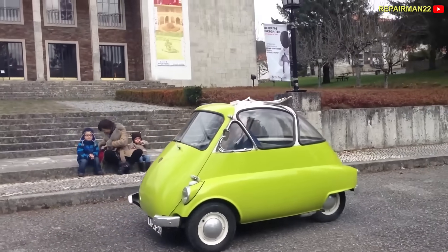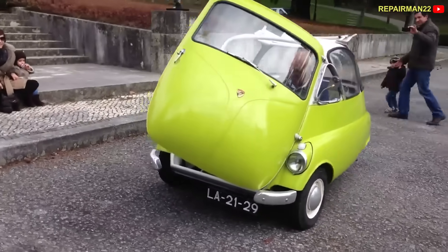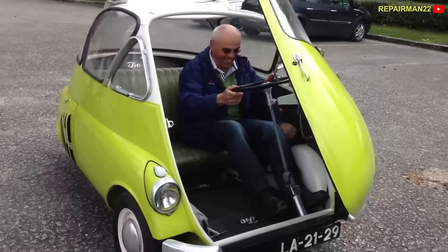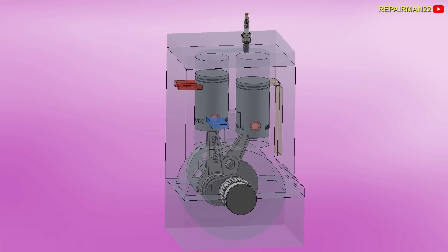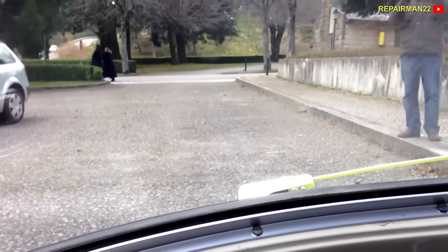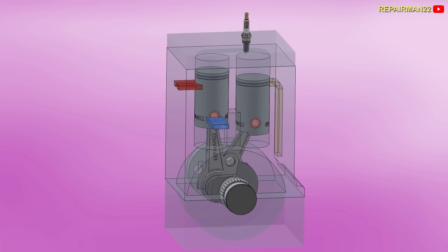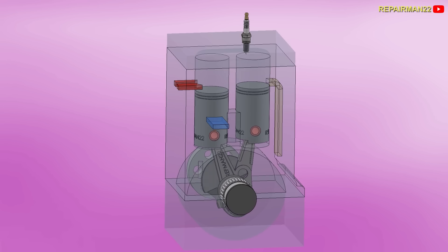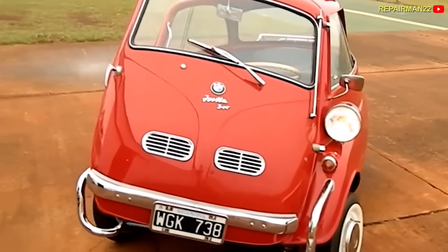This engine also powered the ISO Isetta microcar, famous for its bubble shape and front door with a folding steering wheel — the passenger had to exit through the roof in the event of a frontal impact. This vehicle had a two-stroke twingle engine of 236 cc and 9.5 horsepower. The Isetta needs 30 seconds to reach 30 miles per hour and its top speed is 45 miles per hour. Thanks to its split cylinder, it had excellent fuel consumption, ranking in the top three at its time. The Isetta went on to be produced in many countries under license, with some versions abandoning the two-stroke twingle for a four-stroke engine.